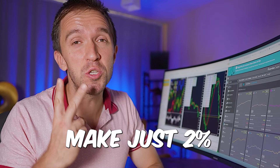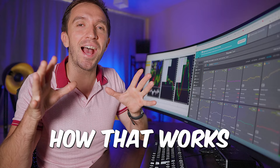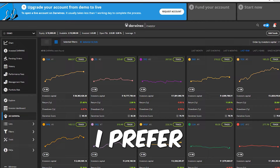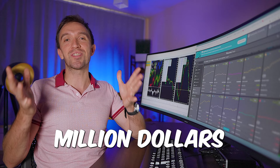If you can make just 2% every month, you can easily get funded with millions of dollars. In today's video, I will explain how that works and why there is a platform that I prefer more than prop firms nowadays, because you can see that the top trader manages over 38 million dollars in his account.